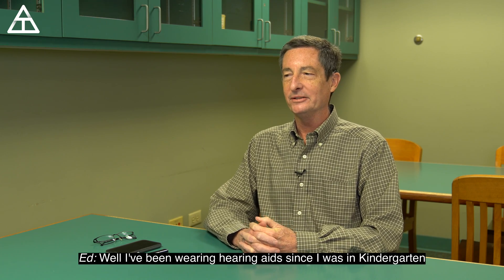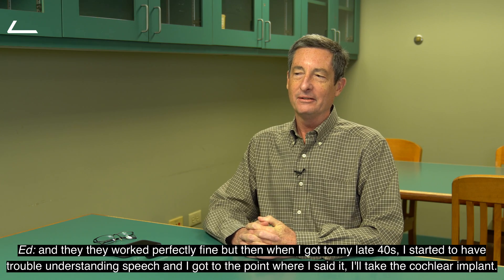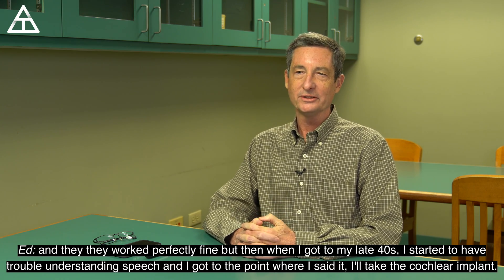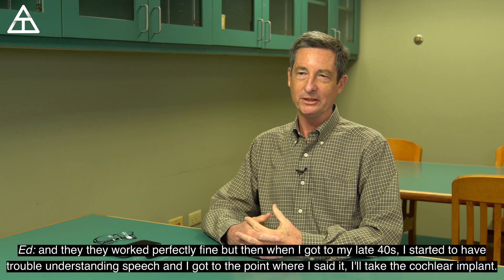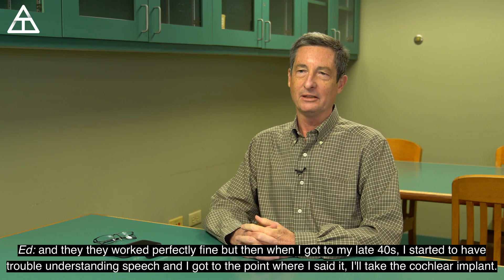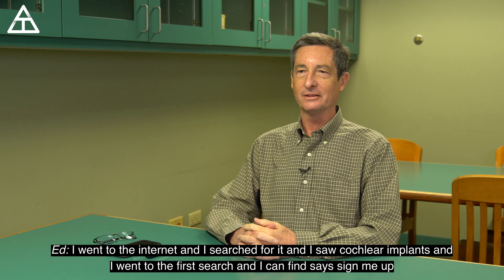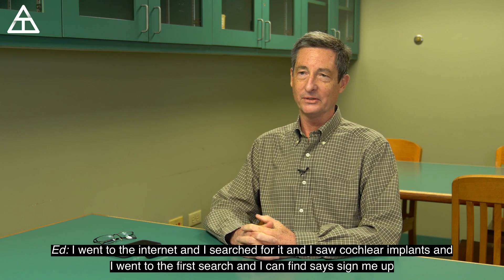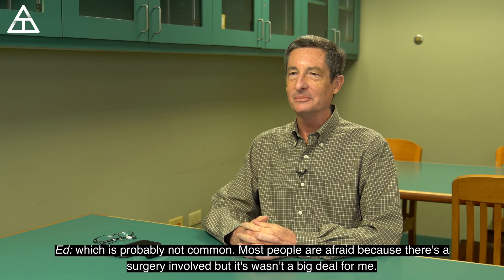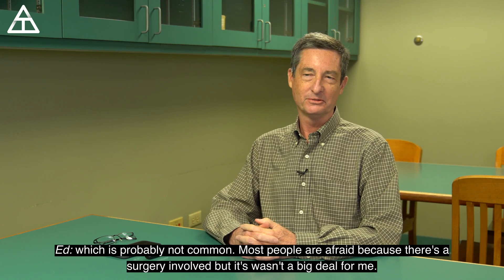I had been wearing hearing aids since I was in kindergarten, and they worked perfectly fine. But then when I got to my late 40s, I started to have trouble understanding speech, and I got to the point where I said I'll take the cochlear implant. I went to the internet, searched for it, found cochlear implants, and said sign me up. Most people are afraid because there's a surgery involved, but it wasn't a big deal for me.